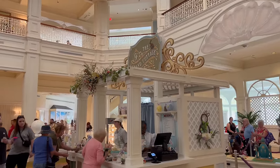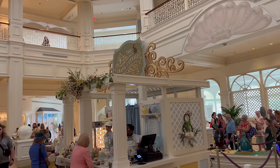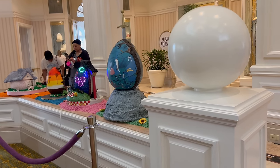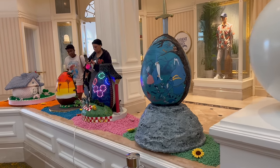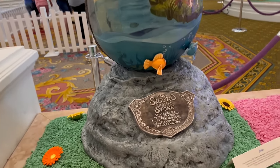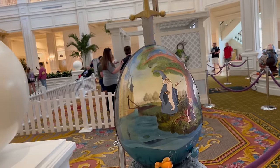They actually established this little snack stop in 2022, so it's only about two years that they've been doing this. But the Easter eggs — I do think they've been doing longer than two years because I remember this from way back in the day. Check out these Easter eggs! First up we have a Sword in the Stone themed egg — there's literally a sword in the egg.